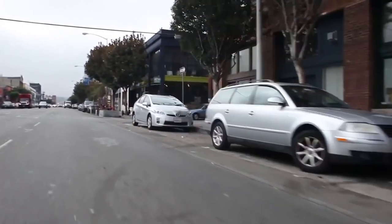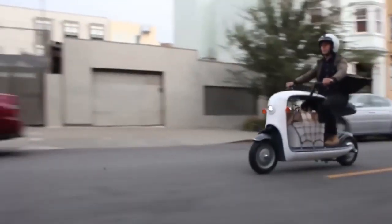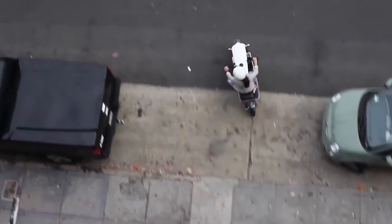This electric scooter can develop a speed of 72 kilometers per hour and covers up to 80 kilometers with only one recharge. The vehicle can be plugged into a standard power outlet at any time and recharge in a couple of hours. Such a novelty costs $5,000.